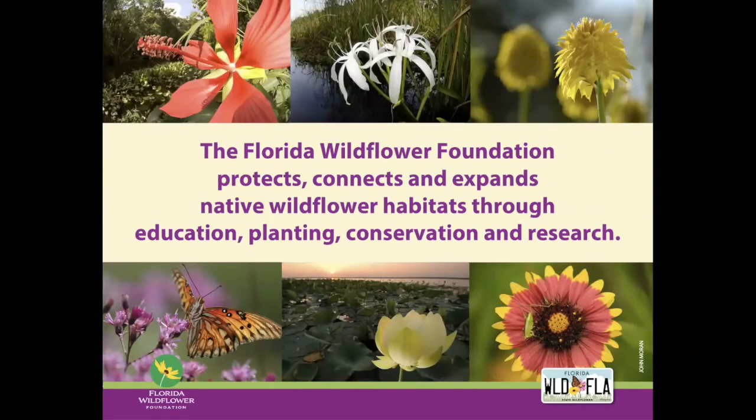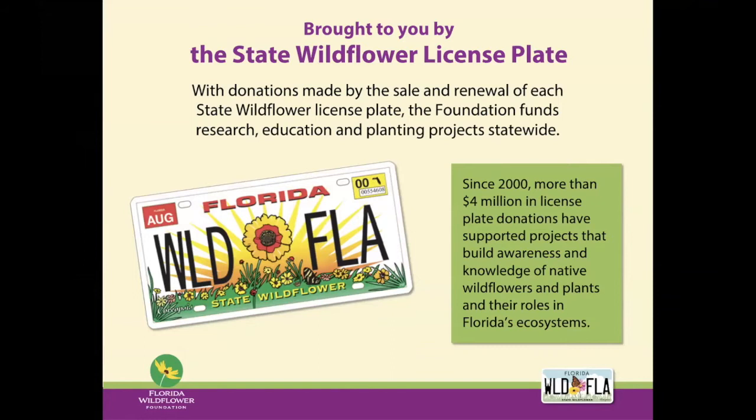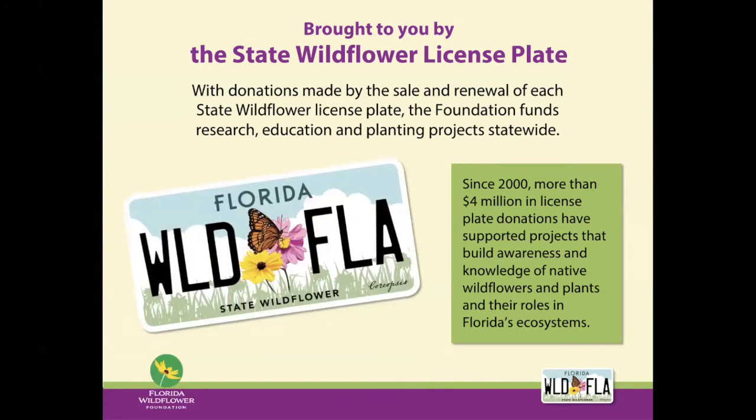In case you're not familiar with us, we are the Florida Wildflower Foundation, and our mission is to protect, connect, and expand native wildflower habitat through our education, research, and planting and conservation programs. We do this primarily through funds raised from the sale and renewal of the state wildflower license plate. You saw our old plate there. We've now, for about almost two years now, have this wonderful new design.